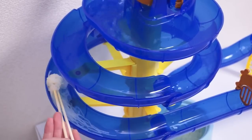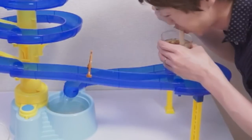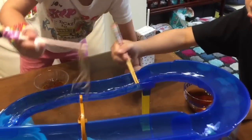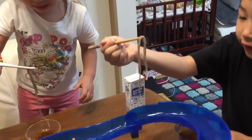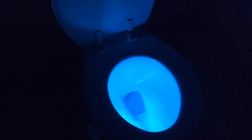Noodle Slider lets you catch the noodles with your chopsticks, dip them into a cool broth and eat them. Toilet Night Light: motion activated, color changing toilet night light.